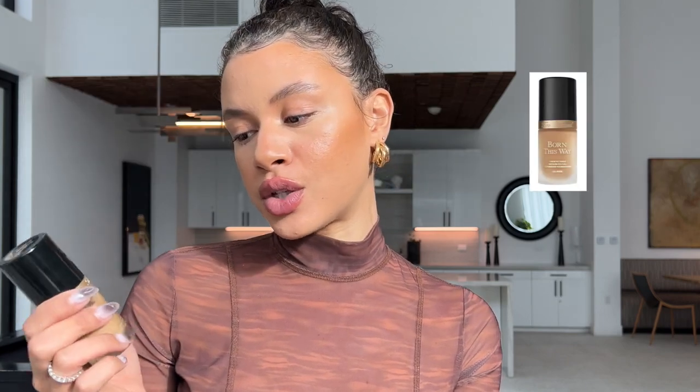We've finished contouring and highlighting our face prior to the foundation, so we're going to go in with foundation - very light hand - and see what we get. Today we're going to use the Too Faced Born This Way foundation. I wish I had a fluffier brush because I think the fluffy brush is the secret. I'm going to use this Real Techniques foundation brush because it gives me a very airbrush, light-hand finish. I usually start at my jawline and work my way up my face.